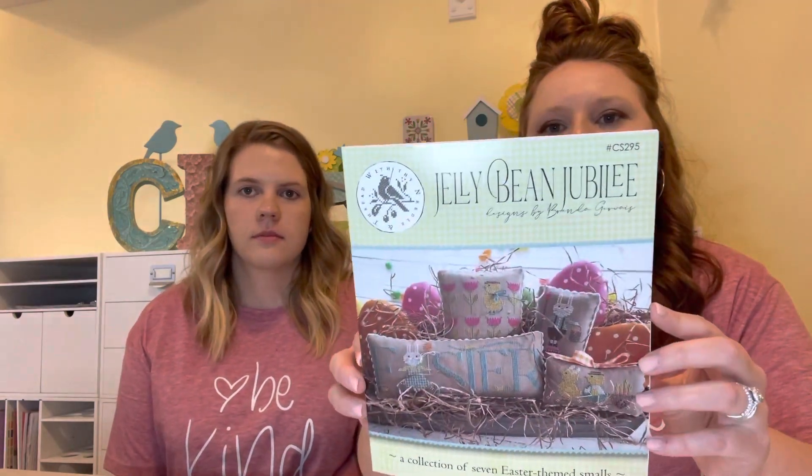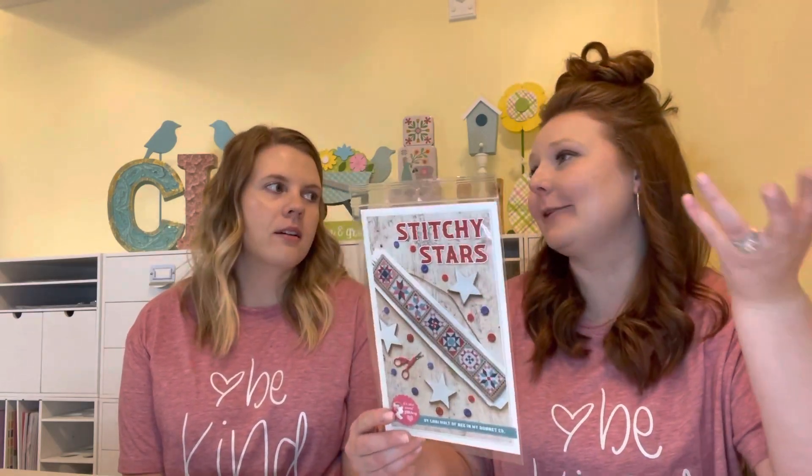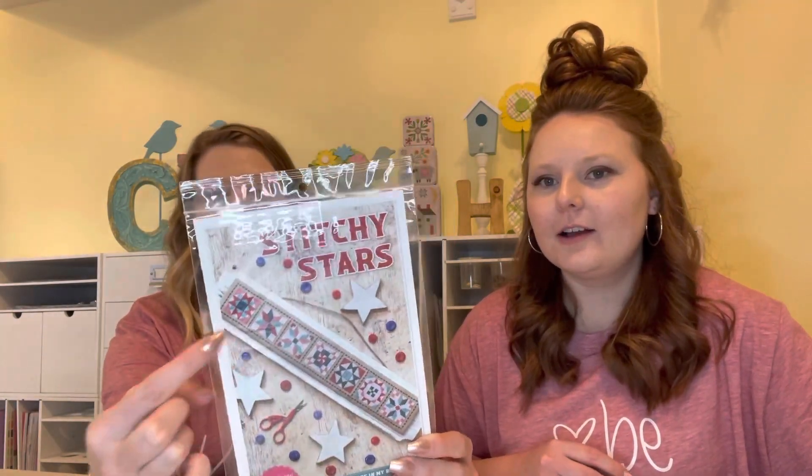From my haul last time — this was the Jelly Bean Jubilee with the needle and thread. I did get the Stitchy Stars board but not the floss yet — I actually think it comes today. And I did end up getting this board from Michael's, so I have the board, the floss, and the fabric — I just need the pattern. My Michael's is closing, so my cousin actually picked up the board for me. There were two left and she grabbed one just in case.